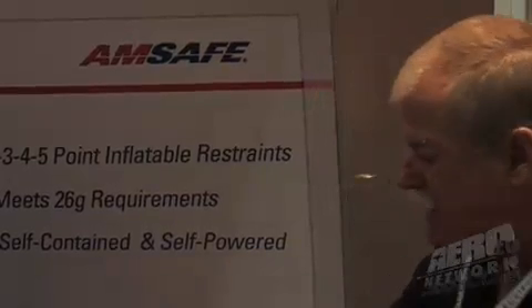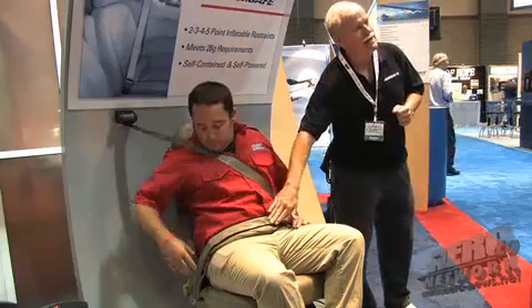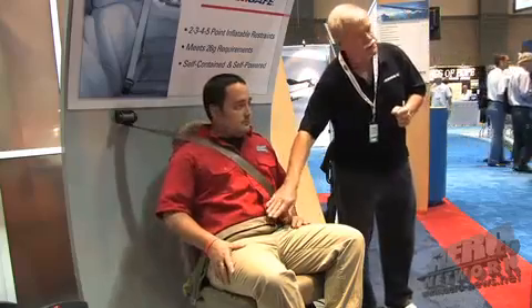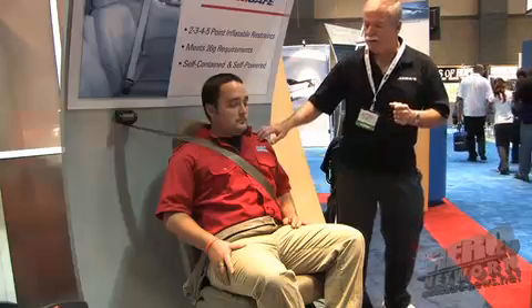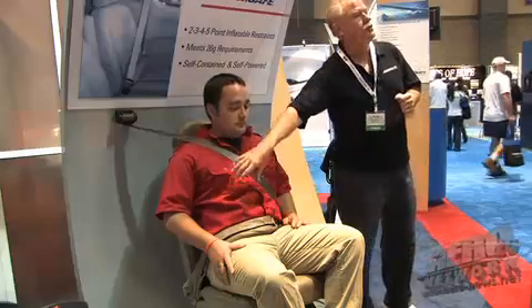The airbag that you see here is a three-point restraint. The airbag for a three-point restraint is located in the lap portion of the belt. On a two-point restraint, it's also located in the lap portion of the belt. Where we have a four-point restraint, the airbag is located in one of the two shoulder restraints at the top of the belt. On a two-point restraint, we're at the bottom.